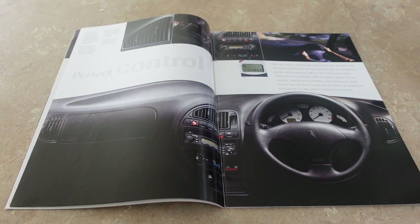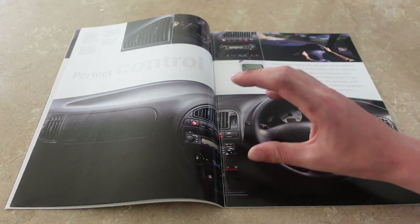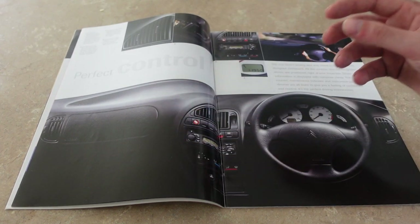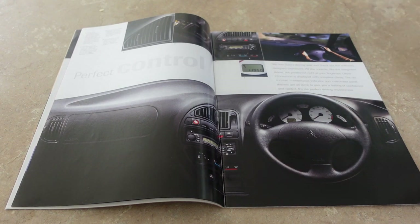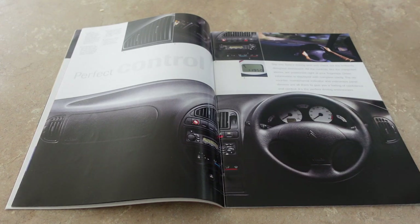We now move on to the interior bit of the Saxo. You may think Citroen are doing themselves no favors by putting this dark shot of the dashboard as the most prominent thing on these two pages, but dashboards were mainly black at this time - standard practice. As you can see from this shot we do have the still very interesting layout of the Saxo dashboard - the sort of half-moon unit which houses everything. The chiseled-out bits tell you this was thought about, not just a slab of plastic. Sounds almost sensual: 'Slip into the Saxo's driving seat and check out the brilliantly designed dashboard.'